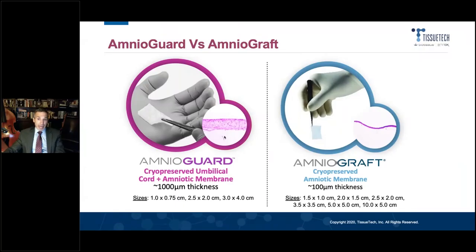TissueTech — Biotissue sells two different types of fresh frozen amniotic membranes. On the right is the more traditional cryopreserved Amniograft; it's very thin, comes in different sizes, and I found that it's very, very useful for ocular surface reconstruction.